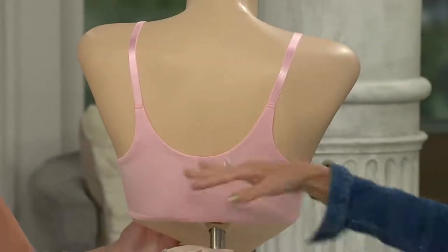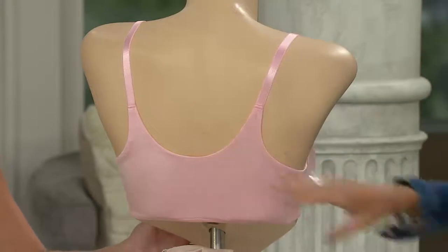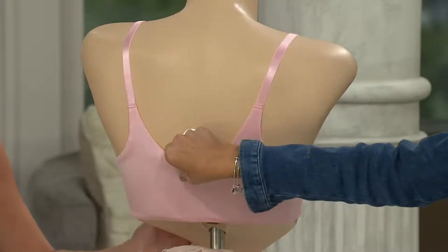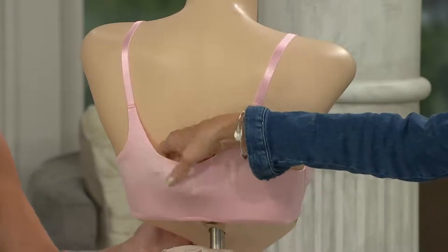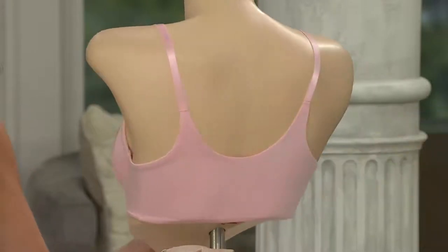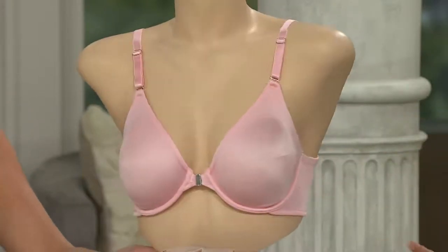This is a comfort story. It is the smoothing factor. It is the fact that you are getting so much support, but just so much stability. Feels like a dream. And it's seamless — yes, and it's full coverage.